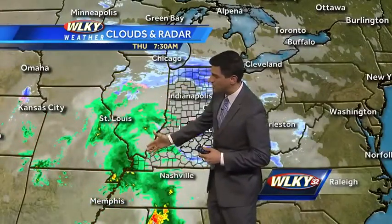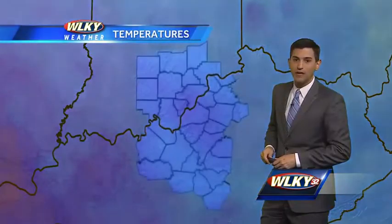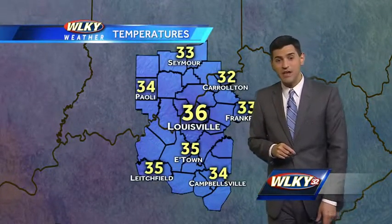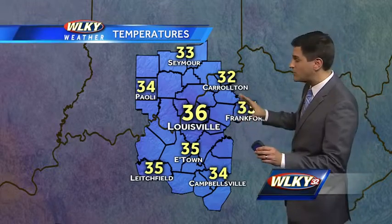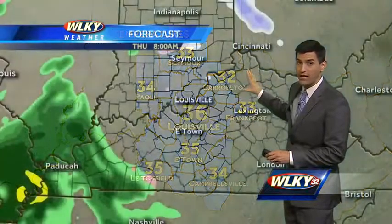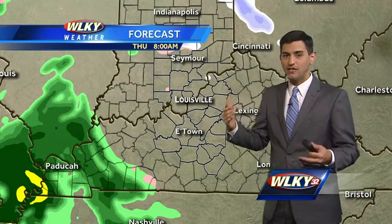You can see it building through southern Illinois, down along the western Kentucky and Missouri border, right along the Mississippi River. Temperatures are 36 degrees in the metro. Most locations are above freezing — in Carrollton you're at 32, but you're dry. Overall, I don't think we're going to see too many problems with accumulating snowfall.